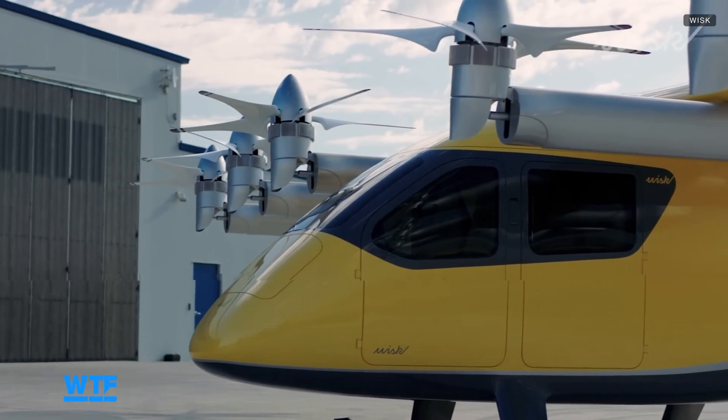This is bigger than I anticipated, which is good — it means there's more room. Tell me a little bit about this 6th generation aircraft. This is the biggest aircraft we've built. It's a four-seater; everything beforehand has been two or one. It's got a 50-foot wingspan, also bigger than anything we've built before.